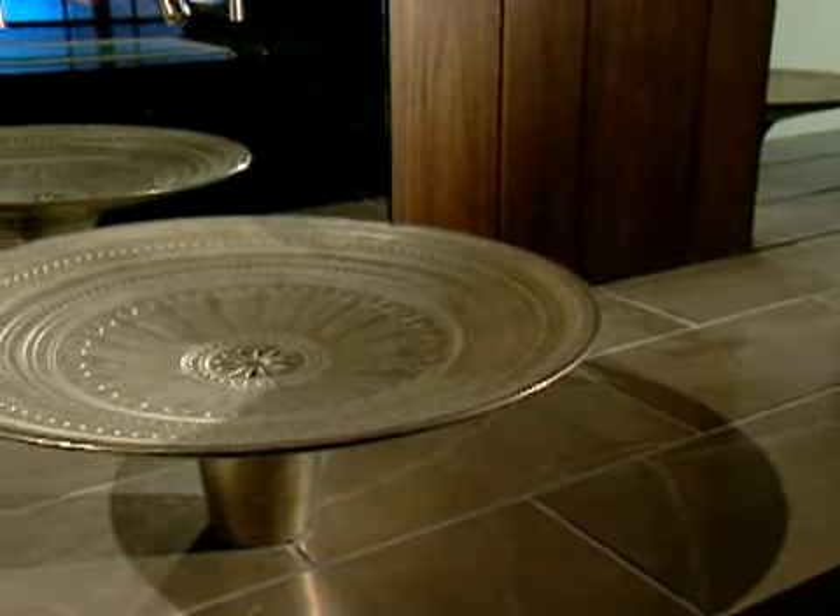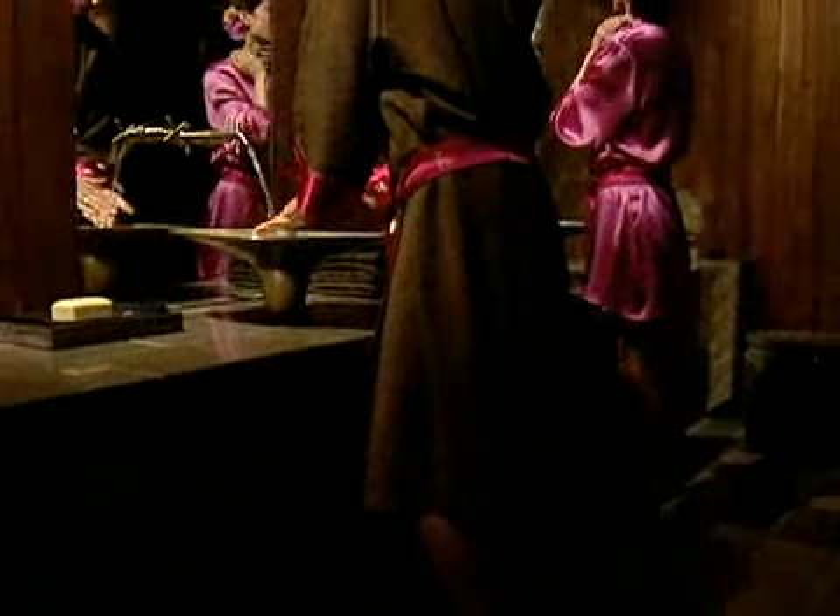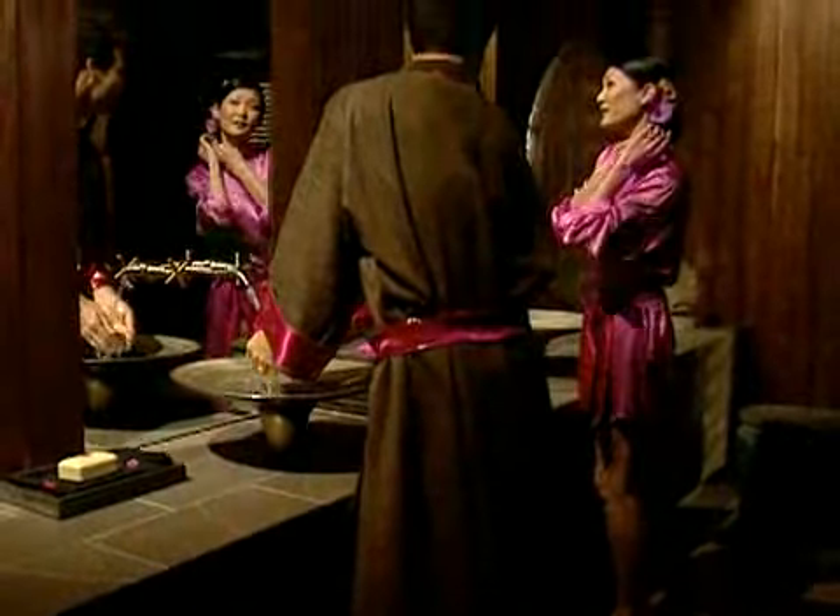Its large basin surface adds the kind of functionality that has become synonymous with the beautiful Kohler form.